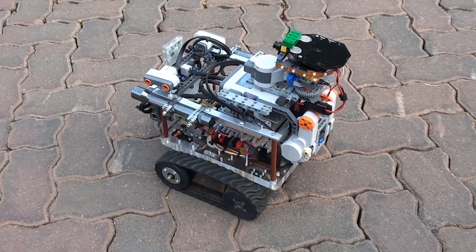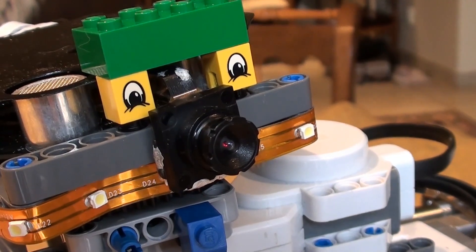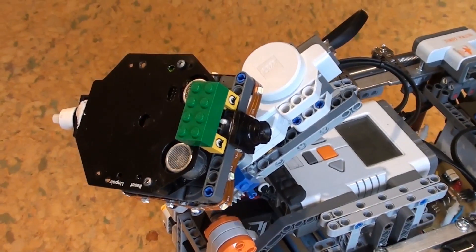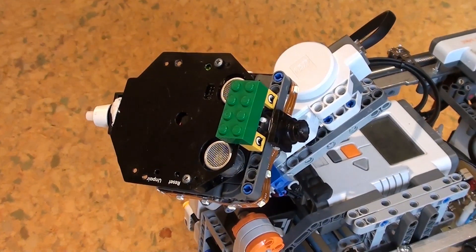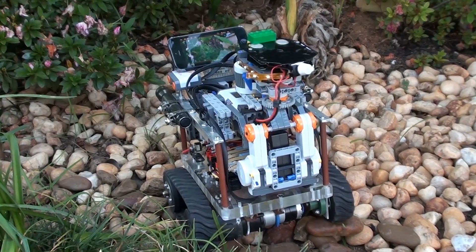CE3 is equipped with state-of-the-art technology. Fitted with a camera that can provide live video feed, CE3 has a camera-mounted gimbal design with an NXT processor and LEGO, thus allowing CE3 to have 360-degree vision. All video footage can be recorded and sent via Wi-Fi to a central control base and cell phones worldwide.